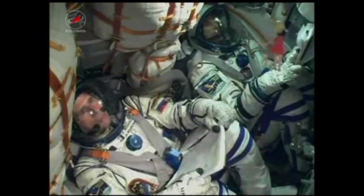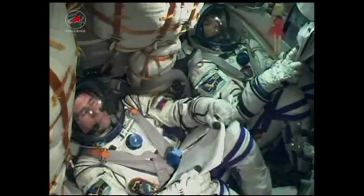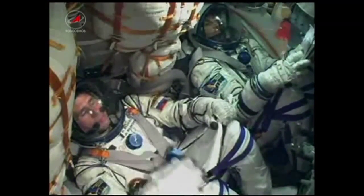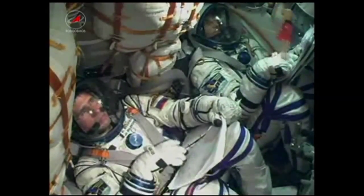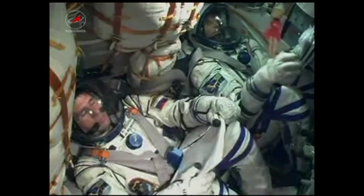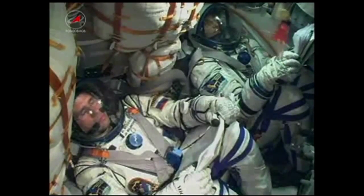110 seconds. Roll pitch, and you are nominal. Booster separation. Booster separation is confirmed. They have completed their job and have now dropped away at an altitude of 28 statute miles. The Soyuz is currently traveling at about 3,350 miles per hour.